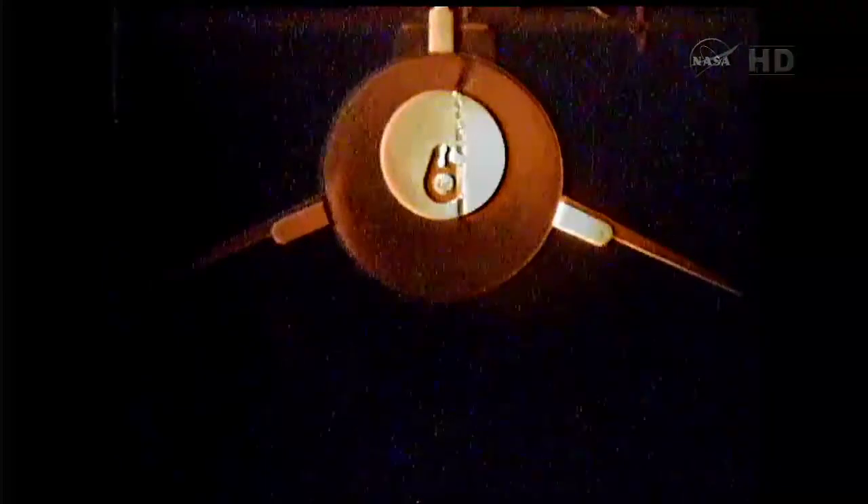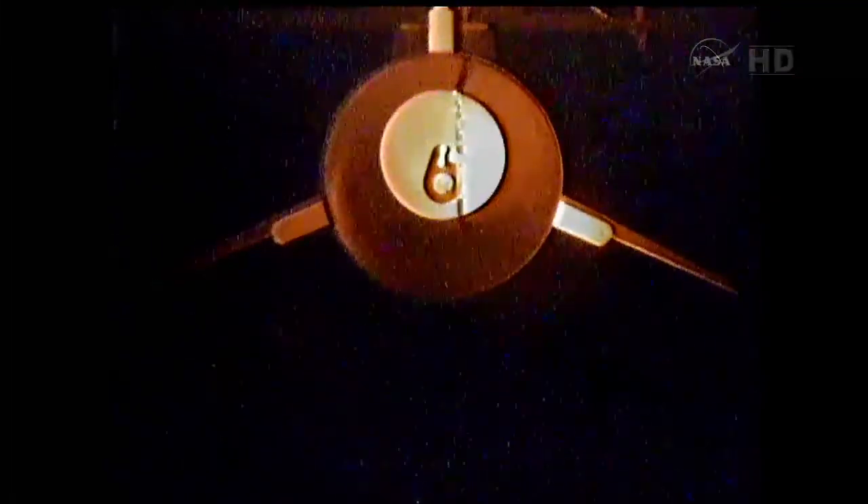Pilots go for launch. T-minus 10, 9, 8, 7, 6, 5, 4, 3, 2, 1, drop.